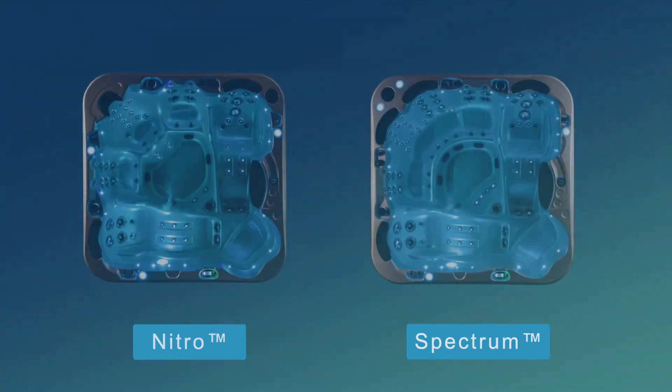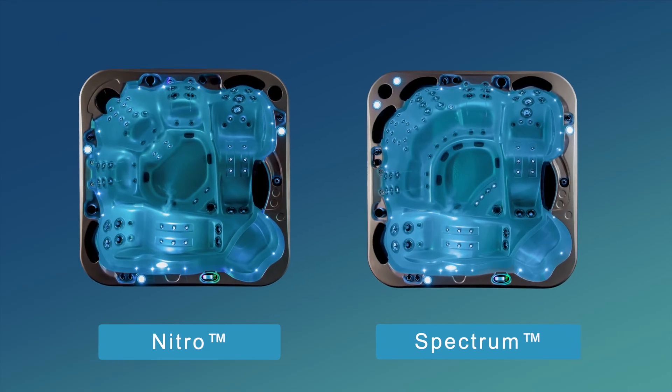However, if you have a larger family or need a larger seating area, then take a look at some of the many other models we sell, such as the Vortex Nitro and the Vortex Spectrum.